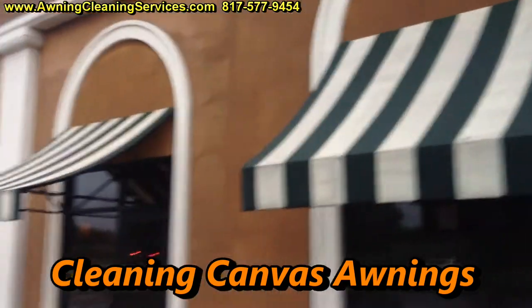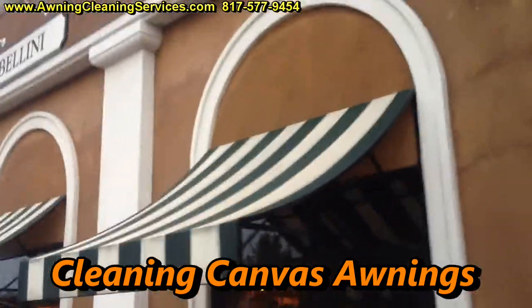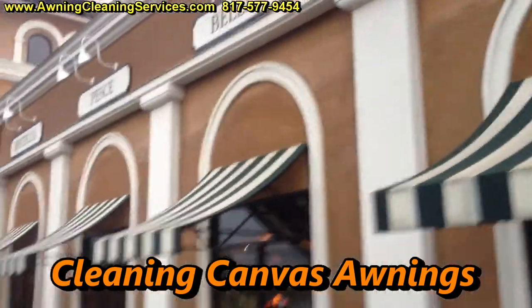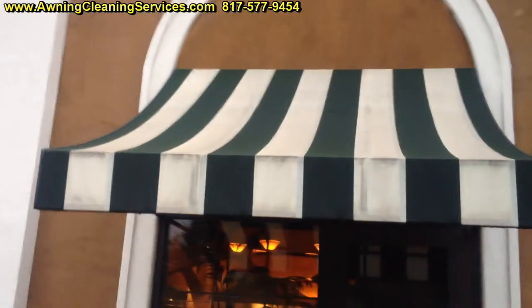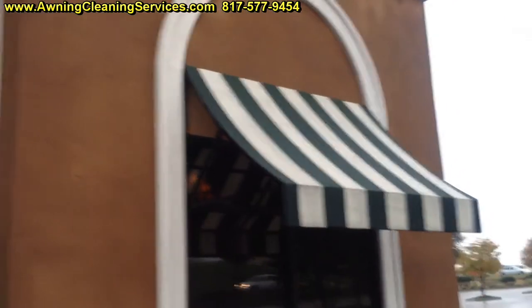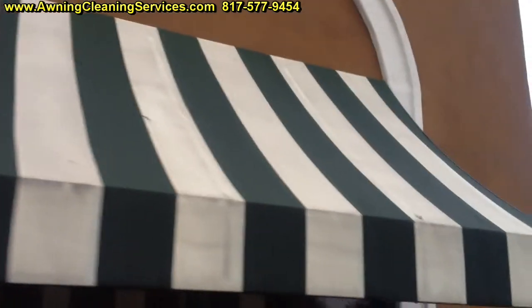Good morning, this is Wayne with Specialized Maintenance Awning Cleaning Service. Today we've got a few awnings to clean here. They actually have some mold and mildew on them, and we're going to clean these and make them look real nice.